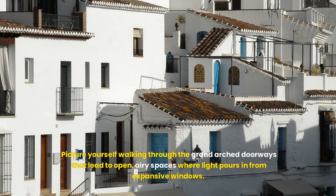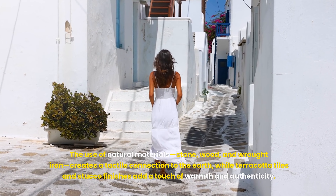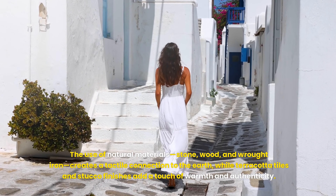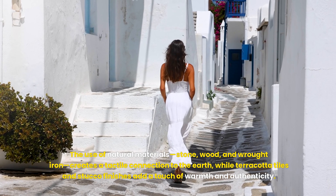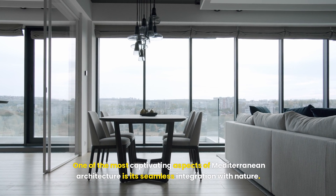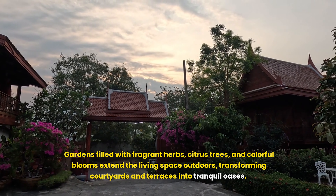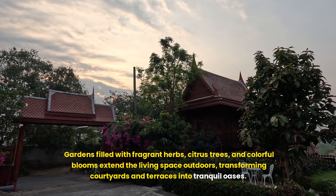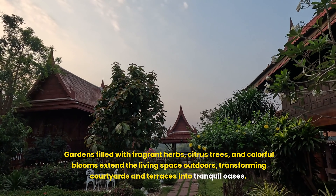Picture yourself walking through the grand arched doorways that lead to open, airy spaces where light pours in from expansive windows. The use of natural materials — stone, wood, and wrought iron — creates a tactile connection to the earth, while terracotta tiles and stucco finishes add a touch of warmth and authenticity. One of the most captivating aspects of Mediterranean architecture is its seamless integration with nature. Gardens filled with fragrant herbs, citrus trees, and colorful blooms extend the living space outdoors, transforming courtyards and terraces into tranquil oases.